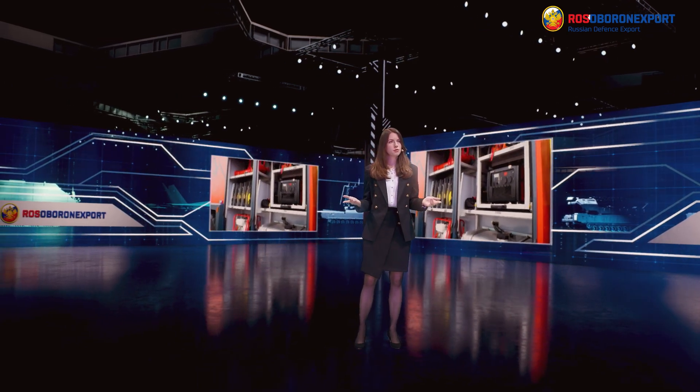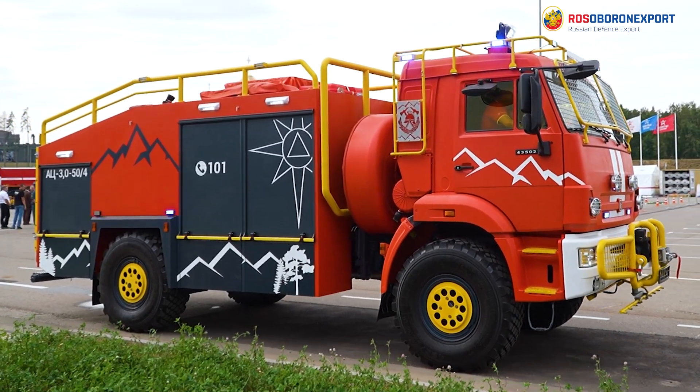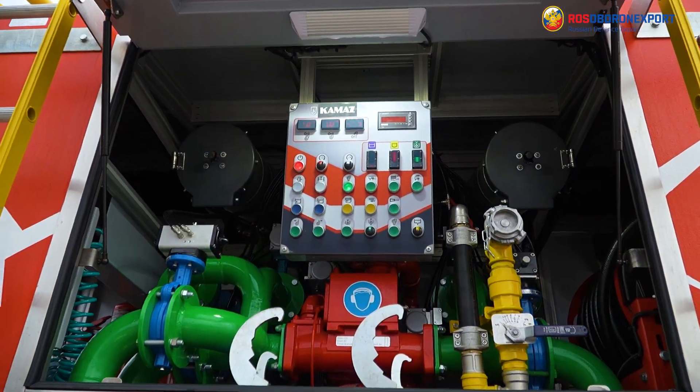It is equipped with a maximum set of fire weapons. The system is mounted on a two-axle all-wheel drive Kamaz 43502 chassis.